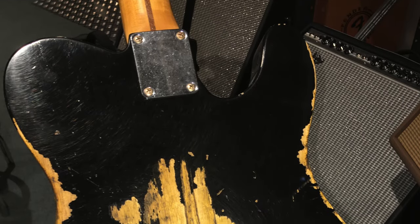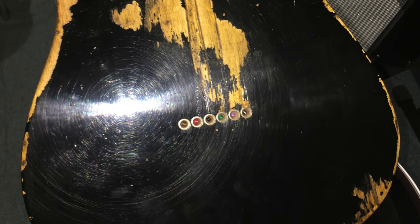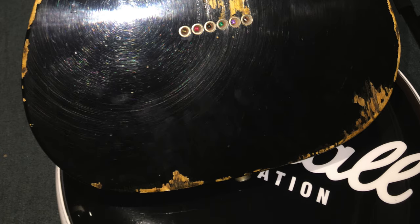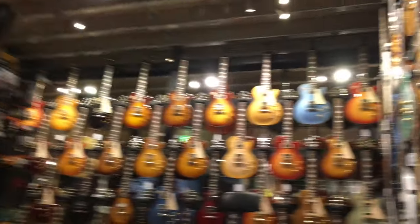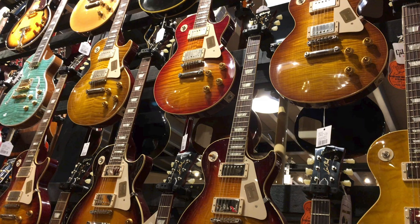I was plugged into a bog-standard Fender Blues Deluxe amplifier, one of my favourite amps for great cleans. Let me know what you honestly think of the look and sound of that guitar — I think it sounds pretty wild. If you like Gibson guitars, check this out — this is simply amazing. There's so much good stuff going on in this particular picture.